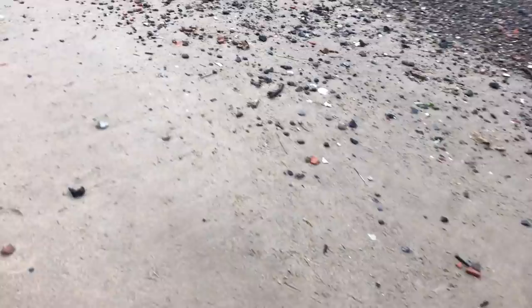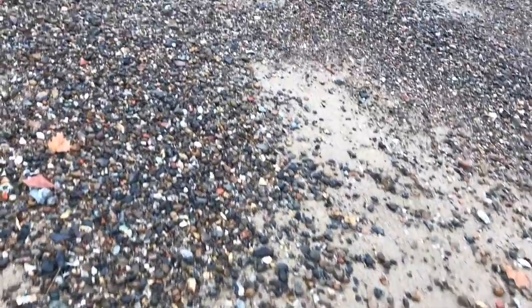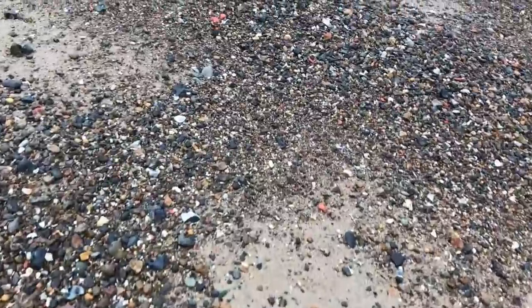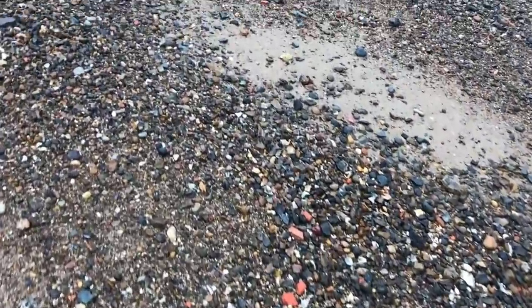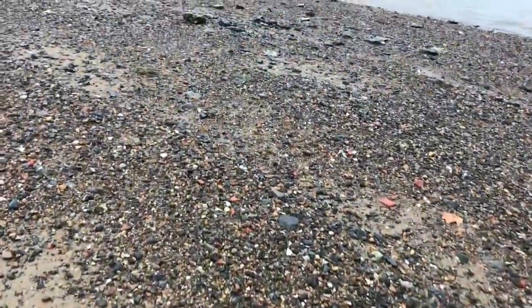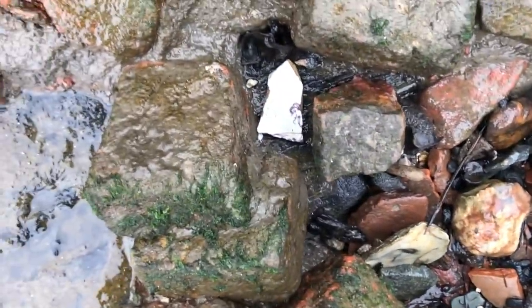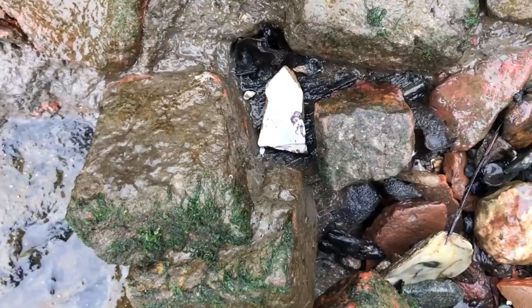I'm heading out to a very particular spot and I'm going to stay there for a while. I'm not going to cover all the zones I've normally covered down here, I'm just going to stay in this one spot and see what it's found about. There's a piece of pottery down here that's just caught my eye, so let's try and nab that before the tide comes in.